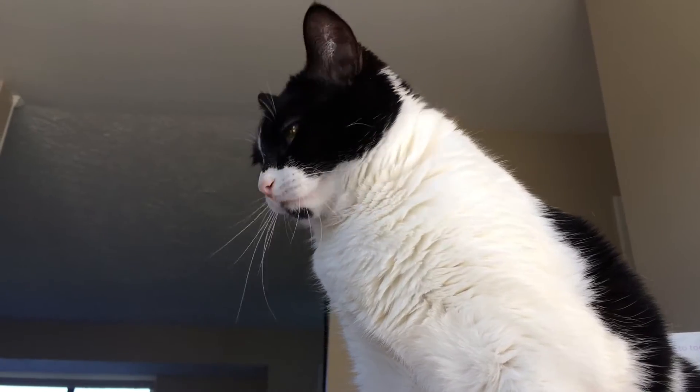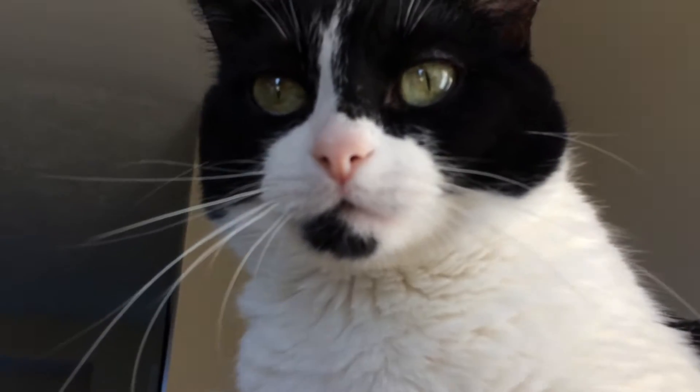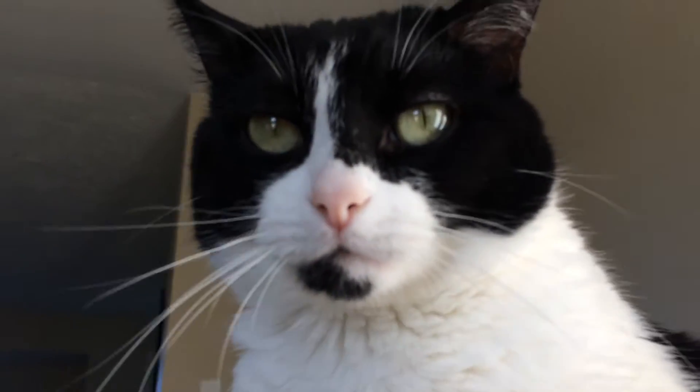Hey guys, welcome to another edition of Couponing with a Cat! She really wants to play so she's really in the video today.